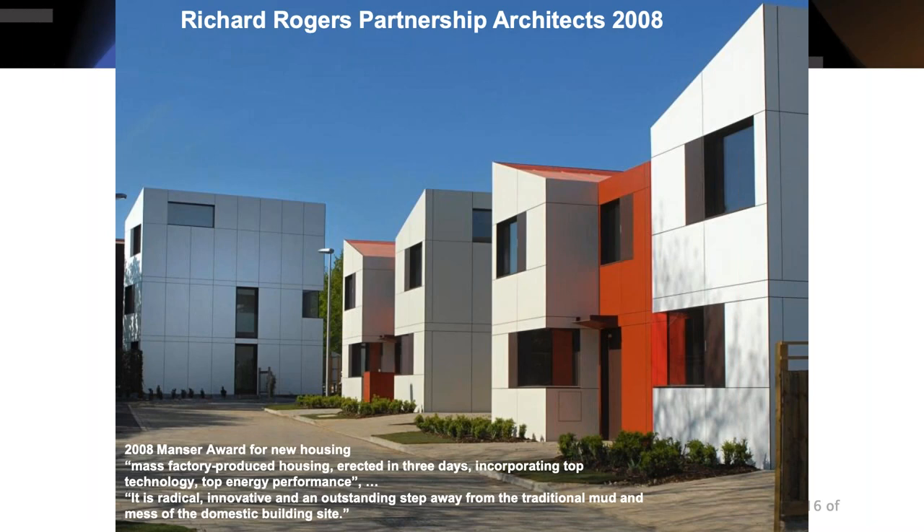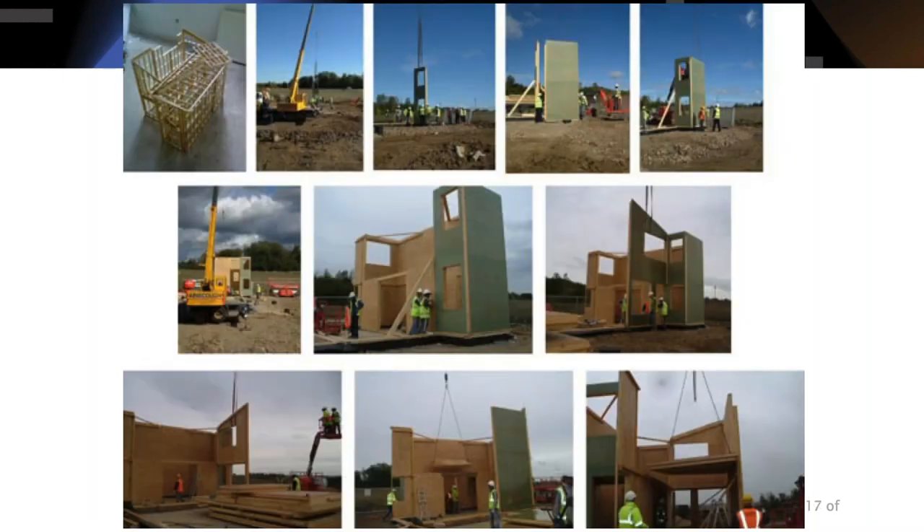In 2008 in Britain, a Manser Award-winning project from the Richard Rogers firm — known for technology-forward buildings — aimed to produce mass factory-produced housing erected in three days, incorporating top energy performance, described as 'a radical, innovative step away from the traditional mud and mess of the domestic site.' The same breathless excitement, repeated 150 years on. It was a panelized system, chosen partly because of narrow British roads.